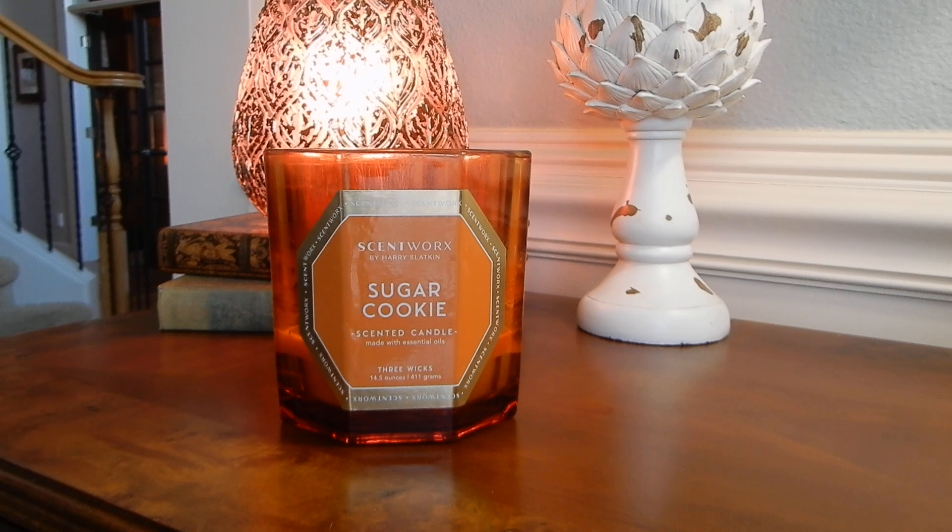I feel like I've talked this particular candle to death. So check out the description box down below for the links to everything. Let me know if you have any questions. If you found this video helpful, give it a thumbs up and please subscribe if you're new. Let me know your experience with Scentworks in the comments, or let me know if there's anything you're really excited to try in the coming season. Leave that down below in the comments. Have a great rest of your day and I will see you in the next one.